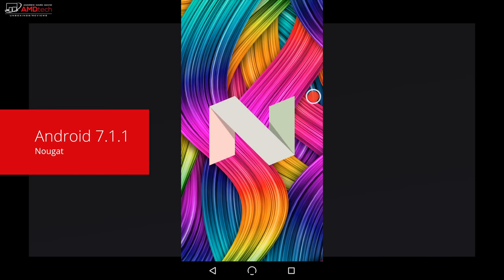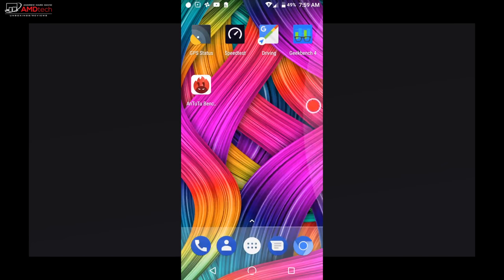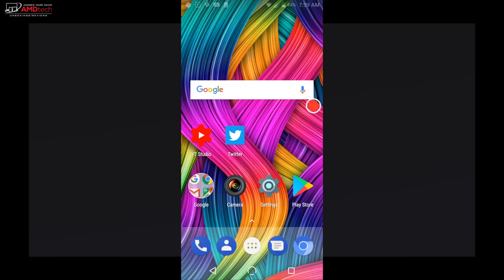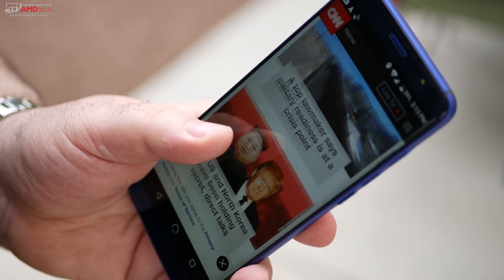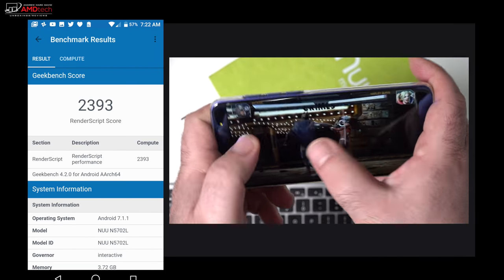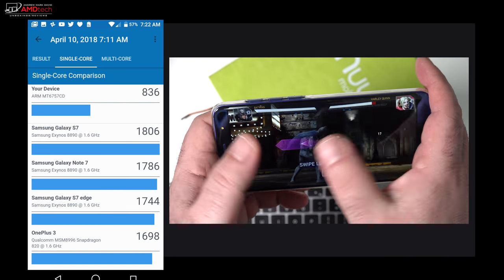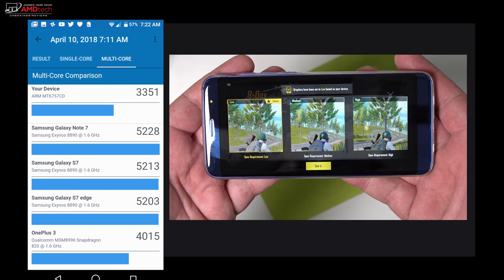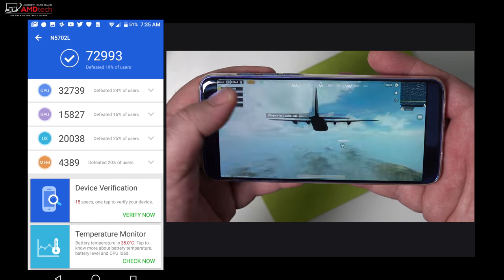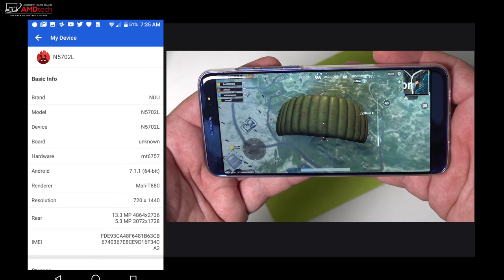It runs Android 7.1.1 Nougat — I wish it had Oreo, and I'm not sure if it'll be getting it down the road. Nonetheless, this is a very stock Android experience with no bloatware, and it works really well — very fluid navigation with very little lag. Performance-wise, the Helio P25 is a mid-level performer, perfectly fine for everyday use and gaming. For high-end gaming you may need to turn down some settings, but most of the time you can run everything at full settings without issues.